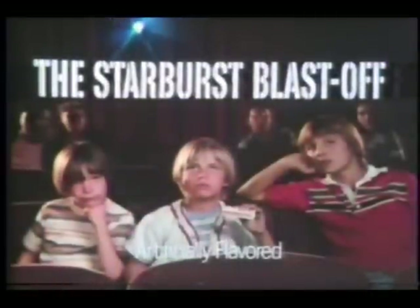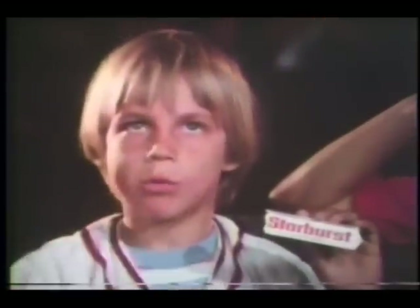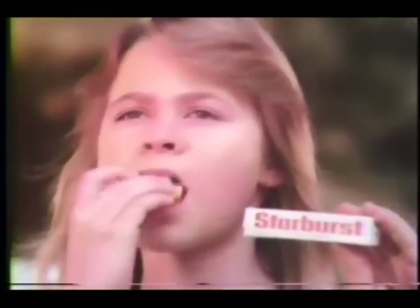The Starburst Blast Off. It happens every time you eat a Starburst. Because Starburst gives you a burst of fruit flavor from the very first chew. A burst of strawberry, lime, orange and lemon. Starburst Fruit Chews — you get a burst of fruit flavor from the very first chew.